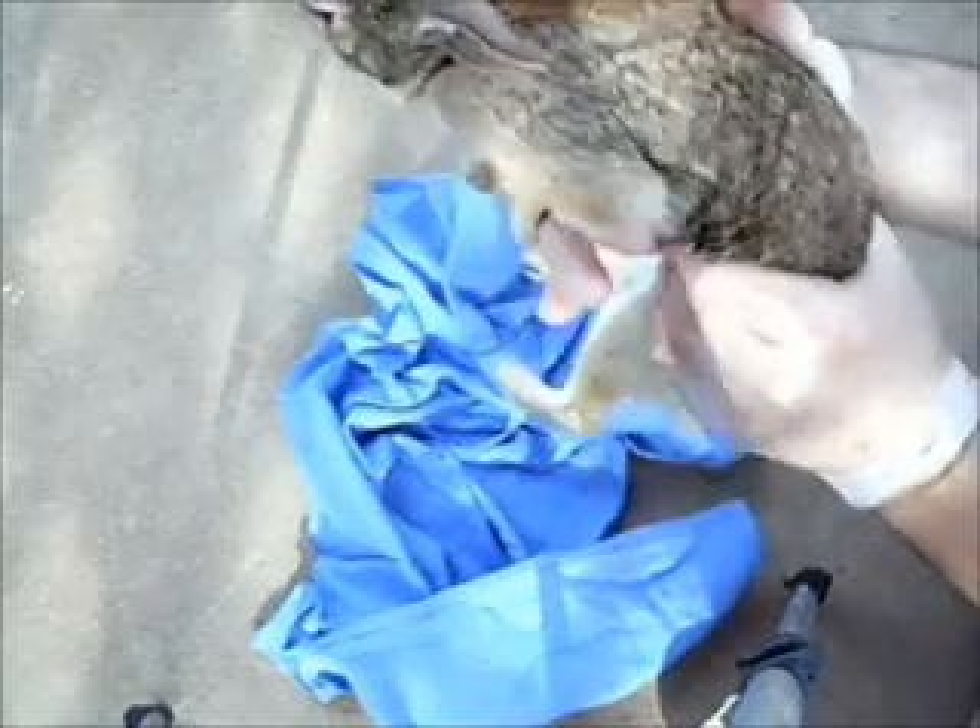Okay, now we're going to return her to the cage and let her de-stress.